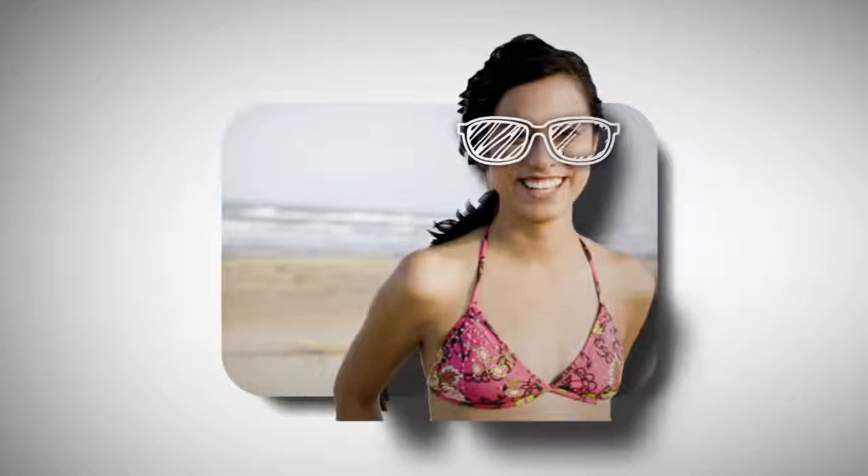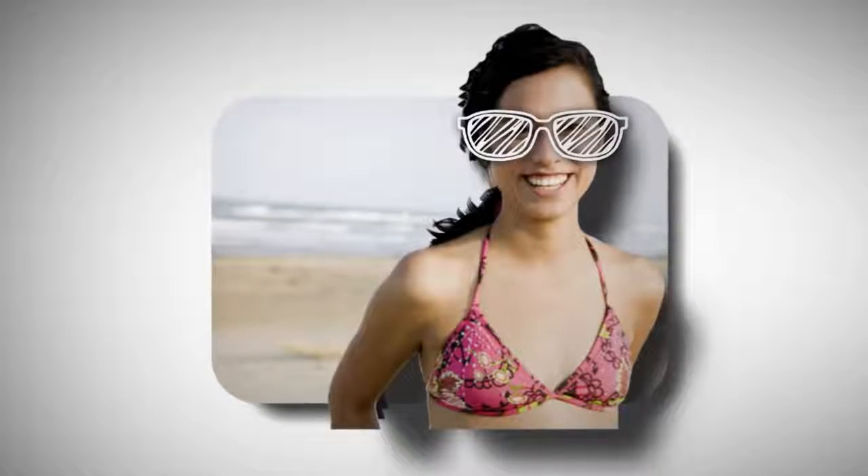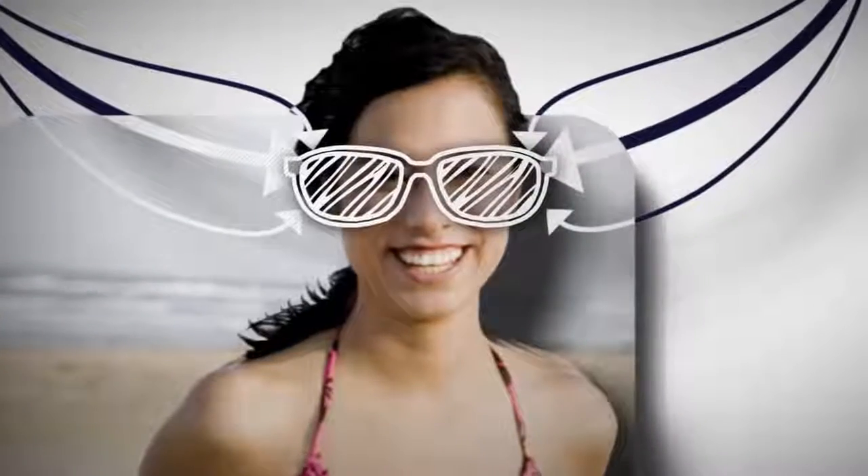You might be thinking, but I wear sunglasses. Well, good for you. They help. Keep wearing them. Your regular eyeglasses help, too. But UV still sneaks in from the sides.